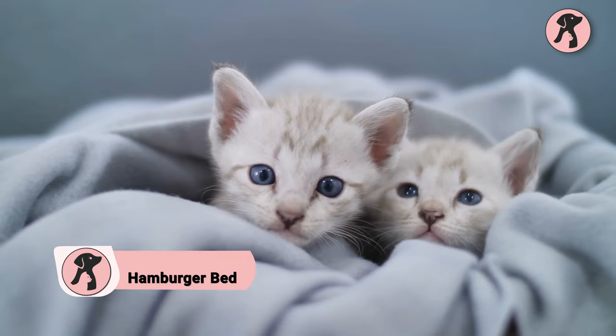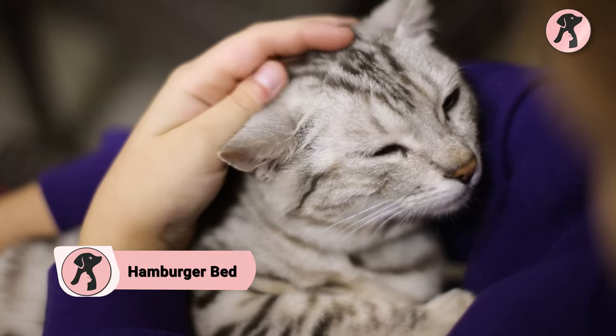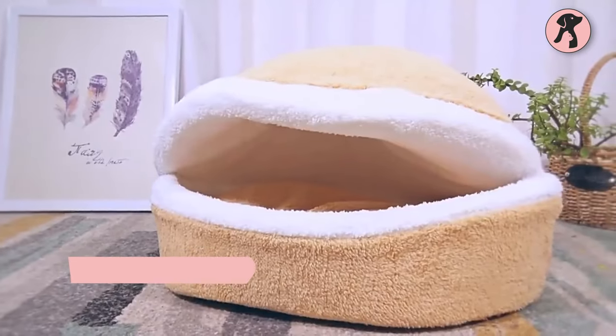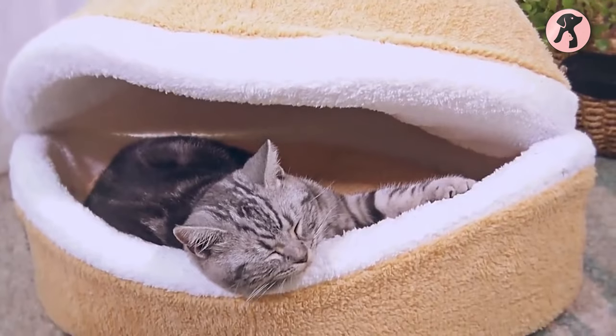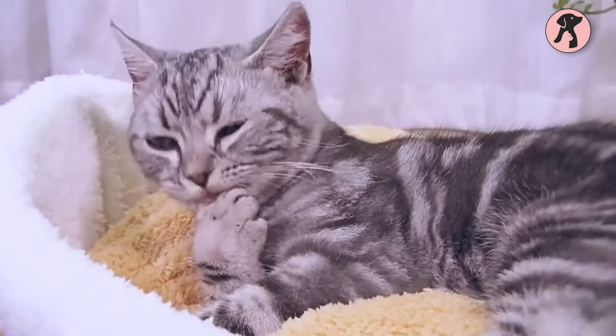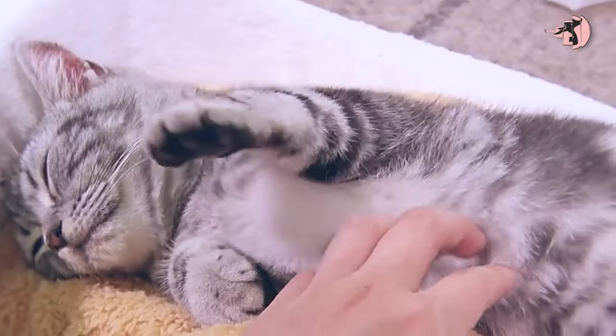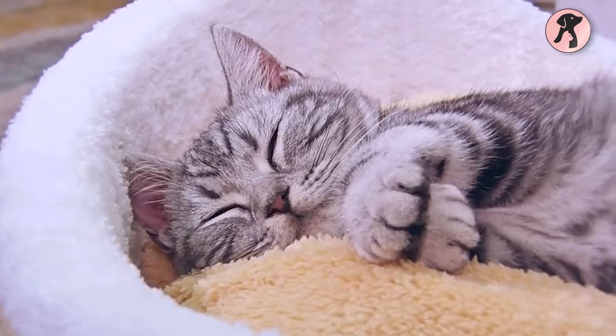Cats love to be curled up in warm and cozy spots, but your lap isn't always available for them to snuggle. So here's the Hamburger Bed, which actually looks more like a giant burger than a cat bed. Spoil your kitty with its soft and doughy cushion padded inside, and ensure your cat gets sound sleep any time of the day to feel energetic all day.